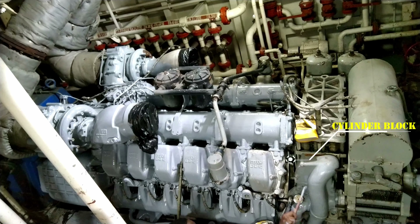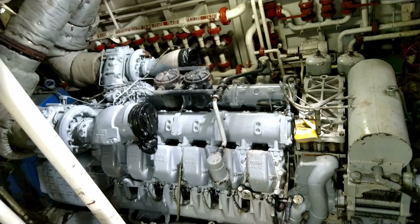First, we have the cylinder block, which is the foundation of the engine. It houses the cylinders, pistons, crankshaft, camshaft, and critical components for the engine's power generation.